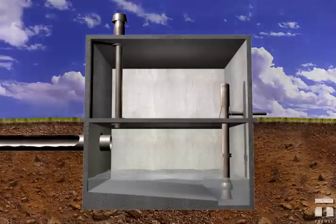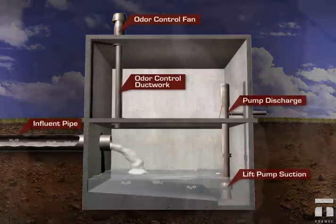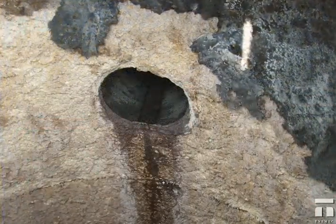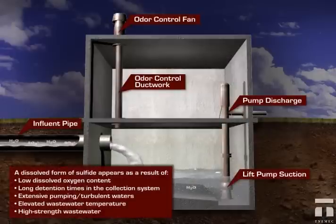Biogenic Sulfide Corrosion, also known as Microbiologically Induced Corrosion, or MIC, is a bacterial process that threatens to destroy wastewater collection and treatment infrastructure. This illustration shows how hydrogen sulfide gas and sulfuric acid form in a typical sewer lift station.